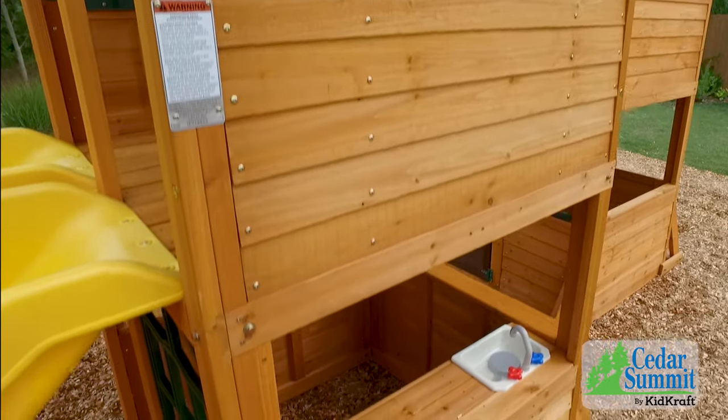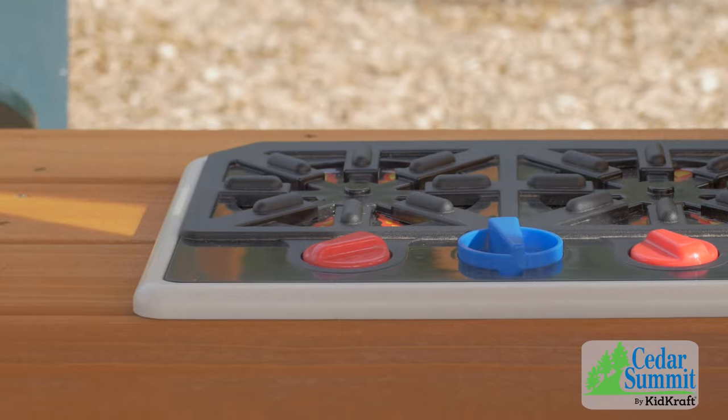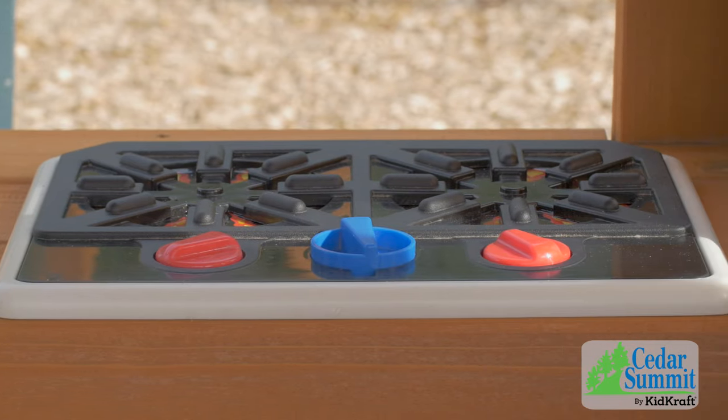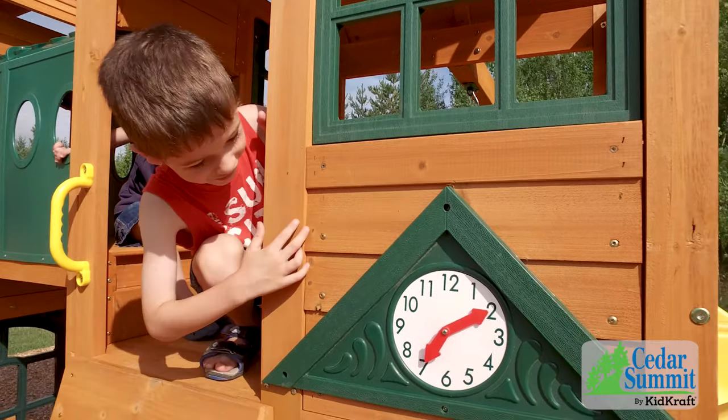In the lower clubhouse, you won't believe how great the play kitchen is. It's the perfect place to cook up some lunch. It has a stove that can turn on and off, a sink, and a utensil shelf with pots and pans. It really has everything you could ever need.